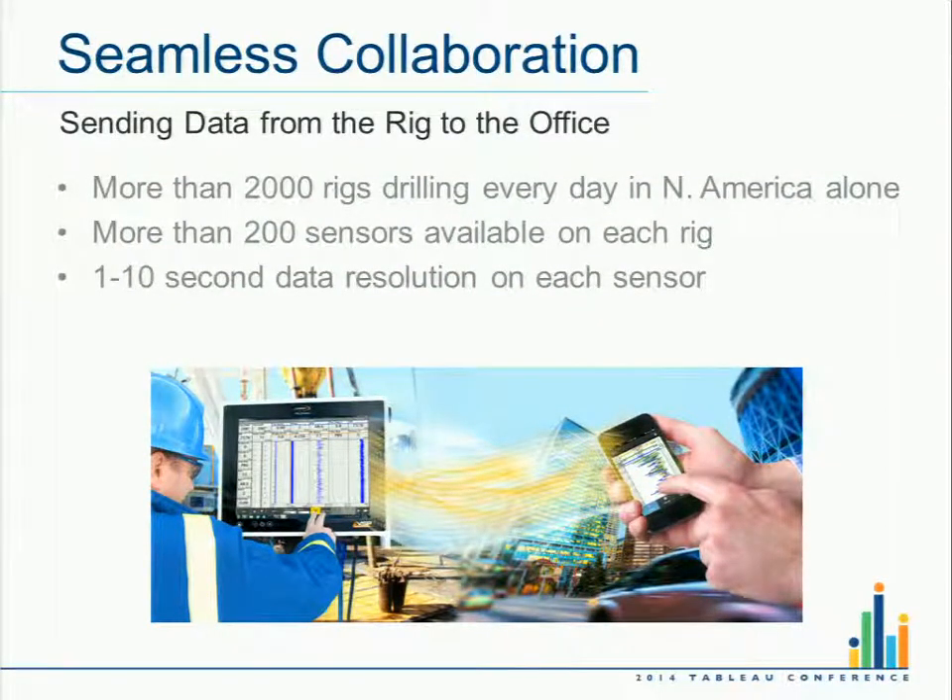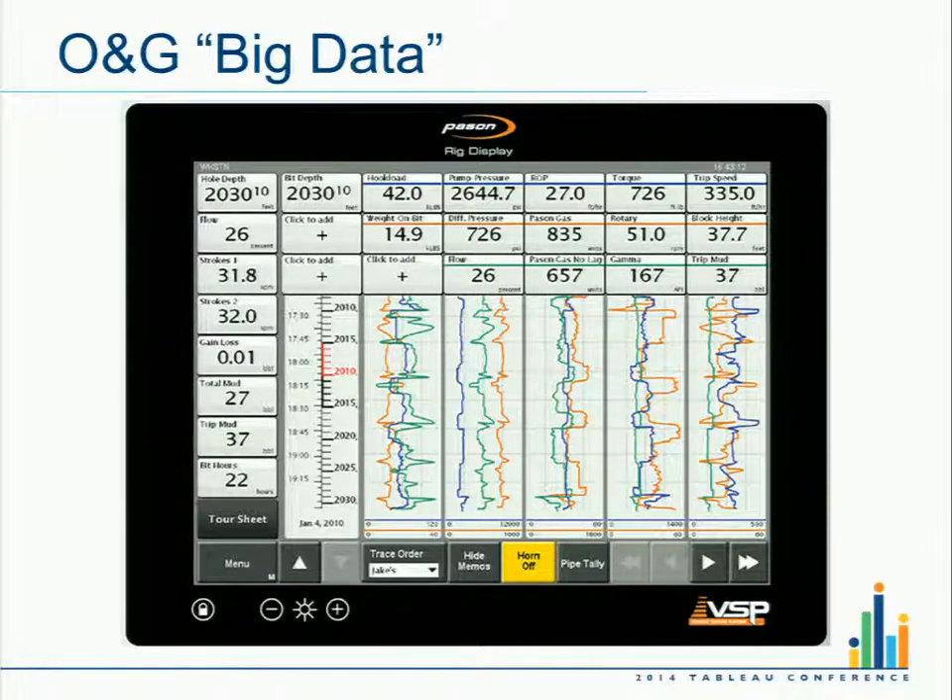In the North American land environment, there are more than 2,000 rigs drilling every day. PaceOn is potentially providing data for more than 200 inputs or sensors from those rigs. That data is coming in at a one-second to ten-second rate, so there's a lot of data. This is just an example of what that data looks like today.